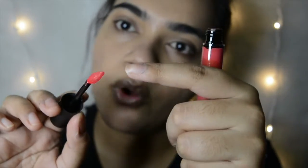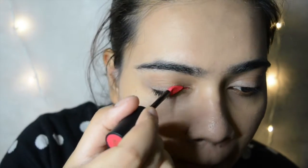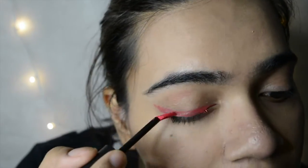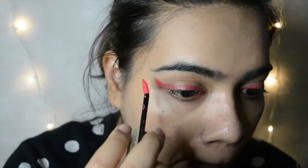The applicator has a corner, and we're going to put that corner in the corner of our eyes and zoom it out into a wing. This is like a winged pink eye look, and so simple to do — with the applicator it's even easier. We're going to do it again on the other eye.